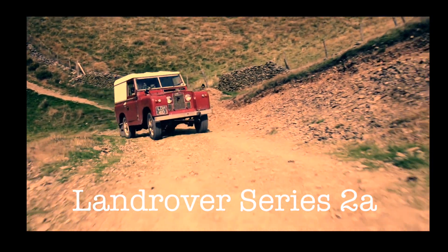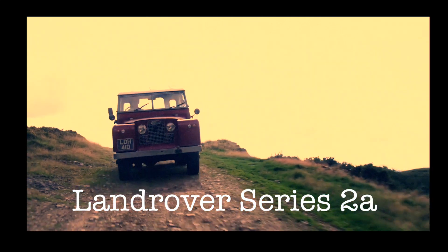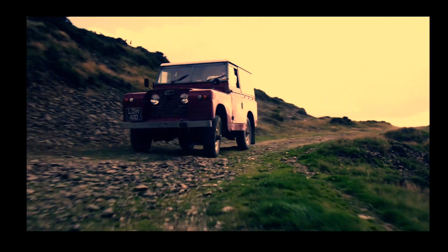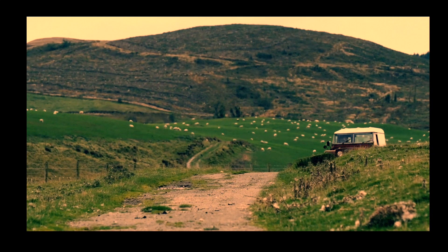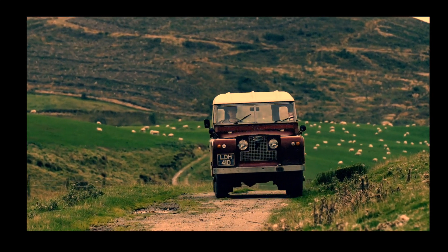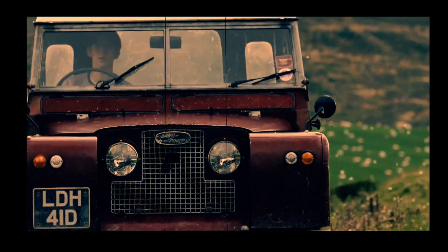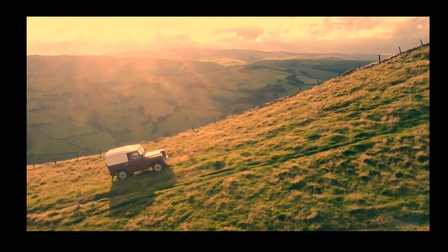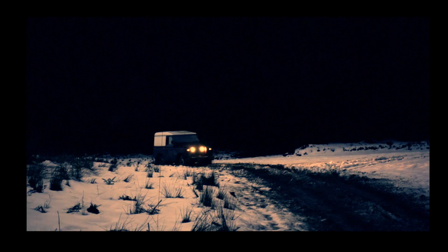The Land Rover Series 2A gasoline engine was a four-cylinder inline overhead valve chain-driven cam pushrod petrol engine displacing 2,286 cubic centimeters or 140 cubic inches. The engine was over-square with a 90.47 millimeter bore and an 88 millimeter stroke. The crankshaft turned in five main bearings, and its compression was seven or eight to one.